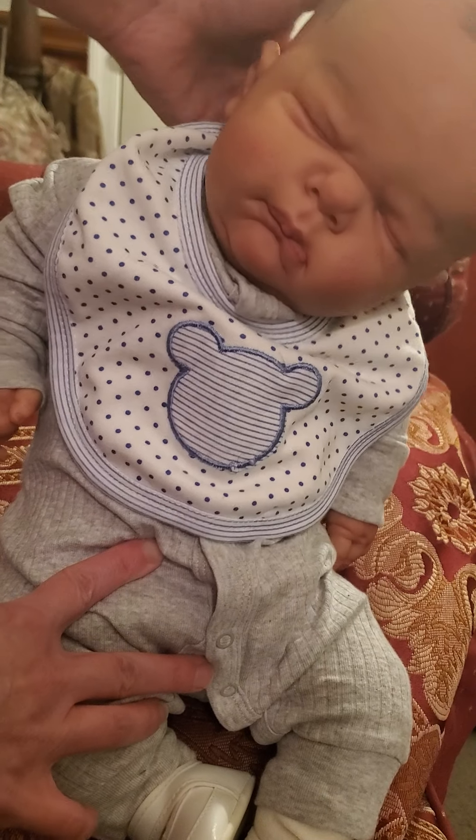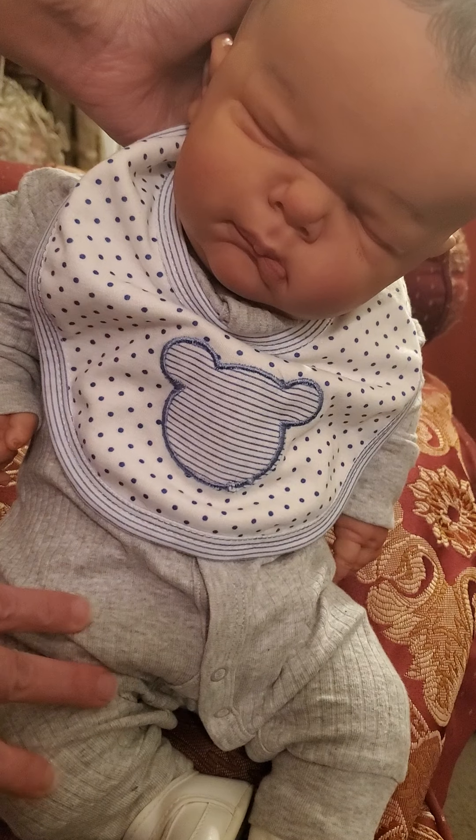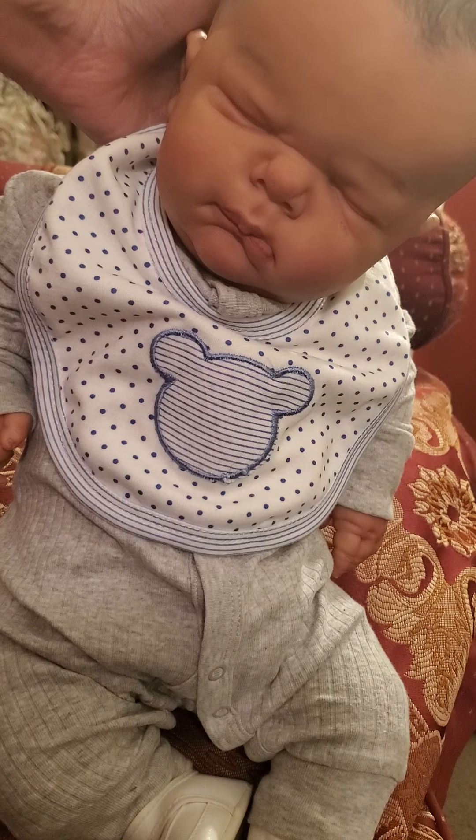I did paint him myself. I just finished painting him some time ago. He is the Cinza sculpt by Cinza, and he is the first sculpt that has dwarfism.